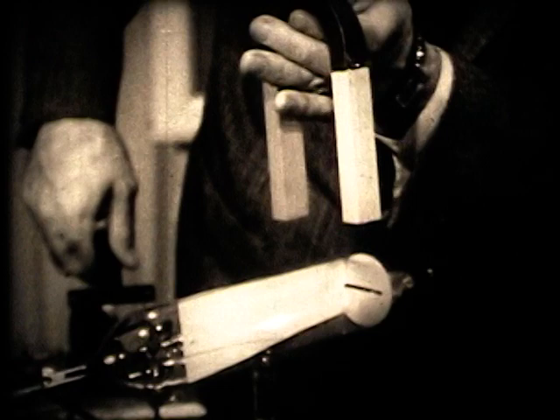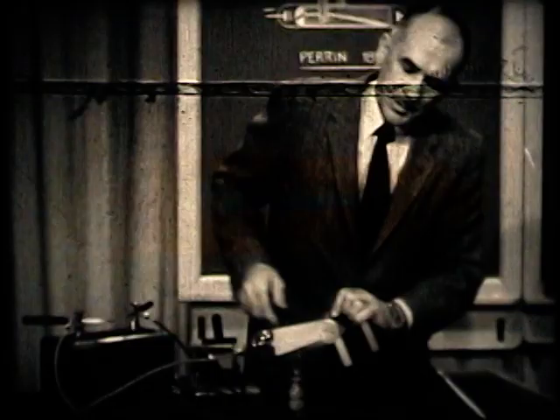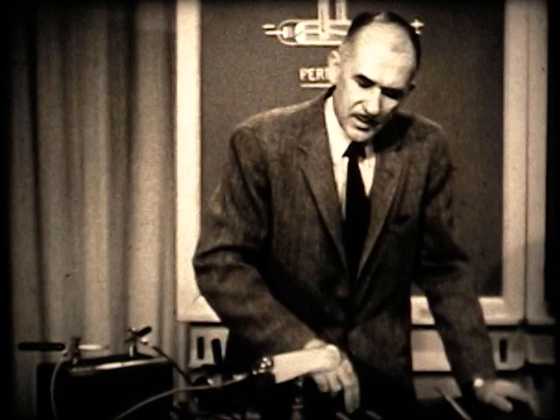The beam is bent up. Now I'll turn the magnet around so that the south pole is nearest you — that reverses the magnetic field, and the beam bends down. As I bring the magnet down, the beam bends down. With the north pole nearest you, the beam bends up. So one sees that this beam is bent by the application of a magnetic field at right angles to the stream.